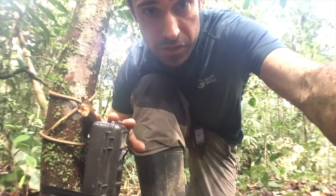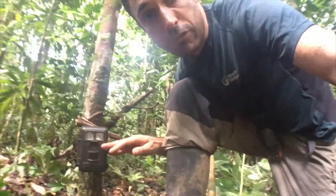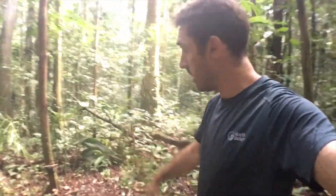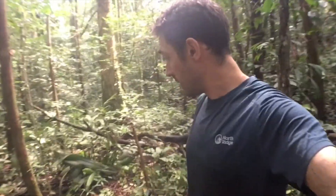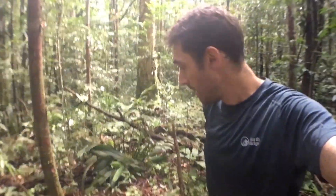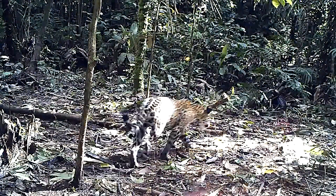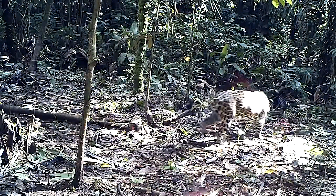This is a traditional camera trap setup. We're pointing at a trail and opposite there's another camera over here, so that any spotted cats that walk past are photographed on both sides. From the unique pattern on their spots we should be able to identify individuals.